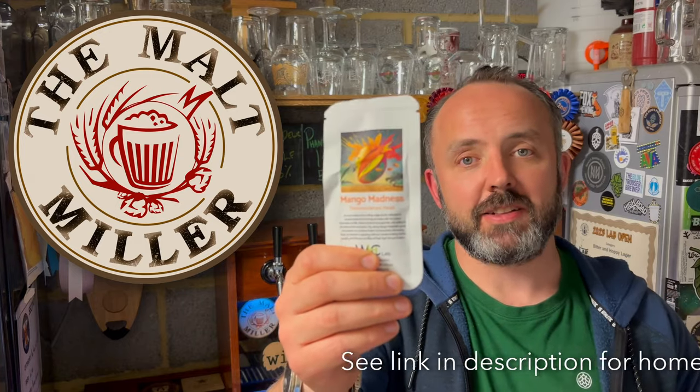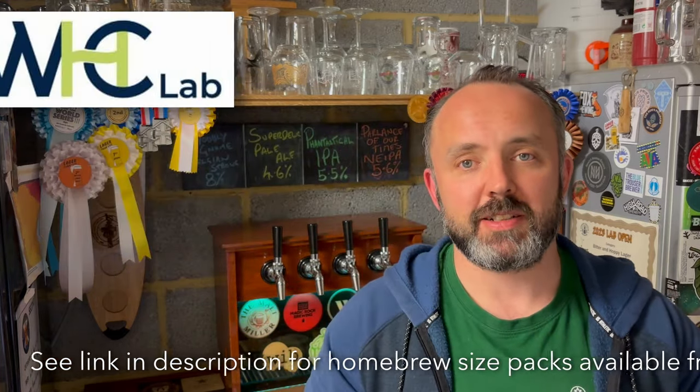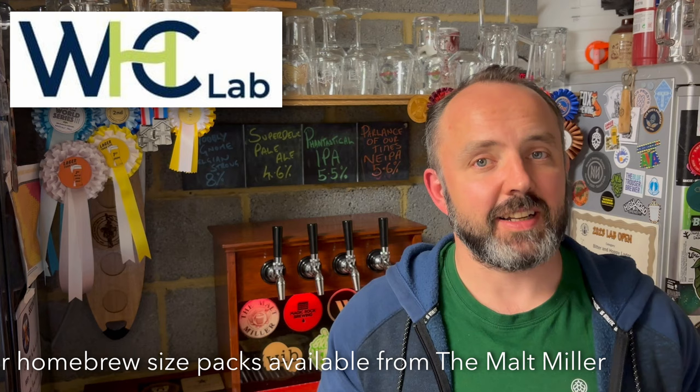A few weeks back, I needed to brew a big juicy hazy IPA but get it turned around really quickly as well. Luckily for me, the good people at The Malt Miller had just sent me some of this new Mango Madness yeast from WHC Labs. So did it deliver on its promise of big tropical fruit flavours and quick turnaround time? Let's find out.